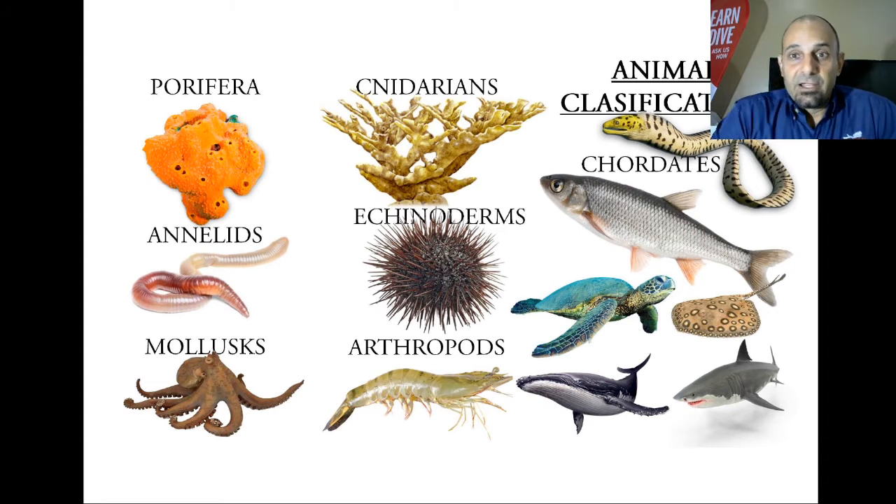Then we have cnidarians — a phylum which includes corals and jellyfish as common examples. We also have Annelida, which are organisms with rings — 'annelli' in Latin means ring. So ringed animals, basically worms, go into the Annelida phylum. Then we have the mollusks, which include shells, bivalves, gastropods, and also the octopus — mollusks that do not have a shell.